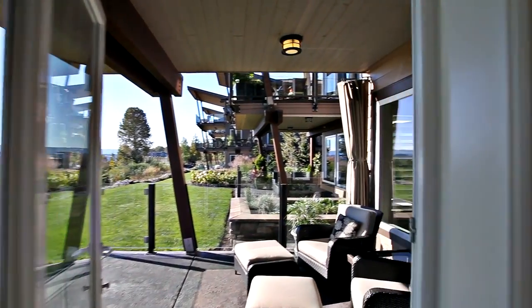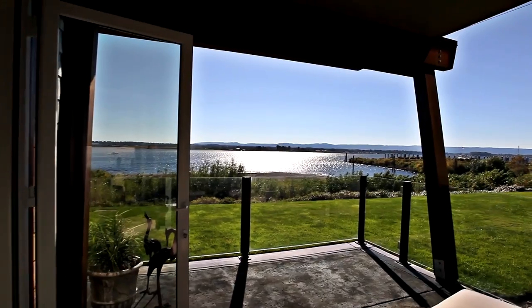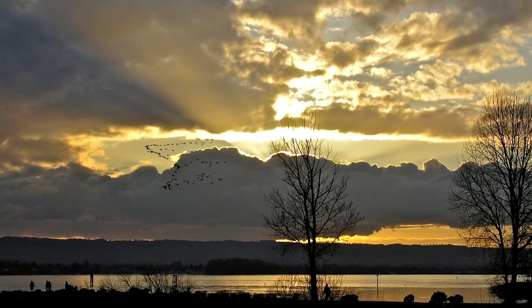Stepping outside to your private outdoor deck, you can watch the boats go by, various water sports, or the peaceful wildlife.